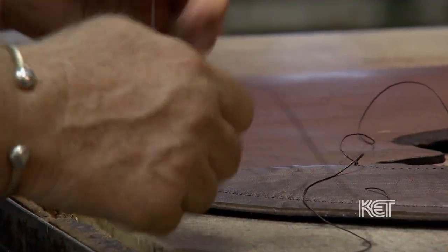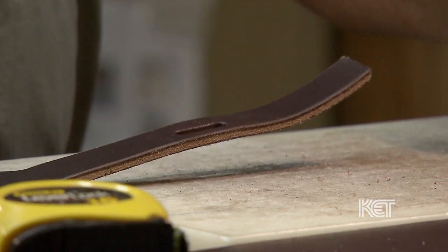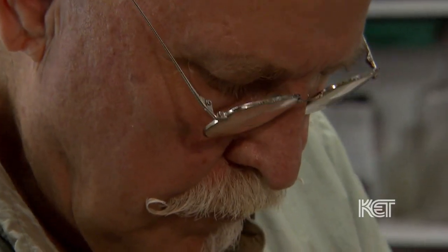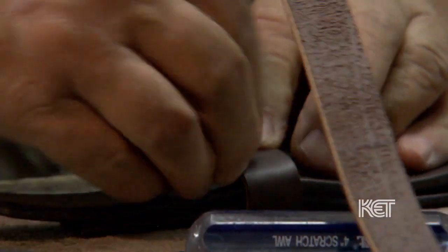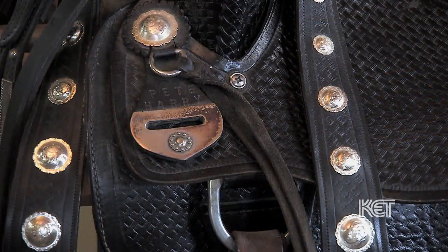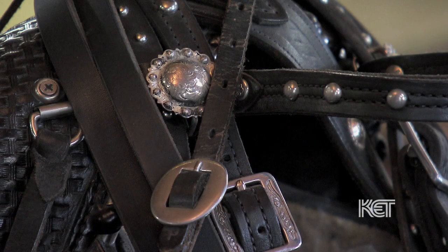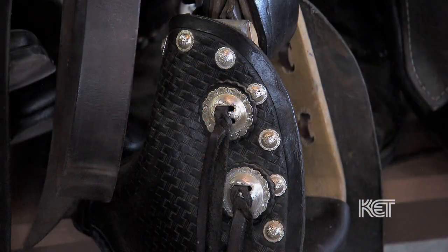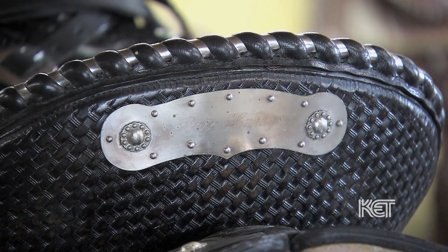There's just a real satisfaction in something that you created. You're never bored — it's always something new, always a new challenge. Once you start, it becomes an addiction. You're never satisfied; you always want the next one to be better, and you're always looking to create something nobody else has done. The black silver-mounted saddle I have out front that you were looking at — that saddle is 45 years old and it still looks like new. It's kind of nice to know that you're building something for posterity that will be here long after you're gone.